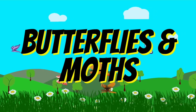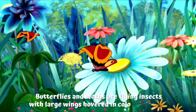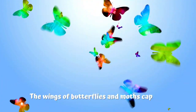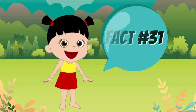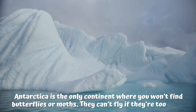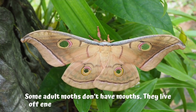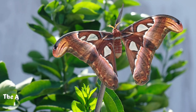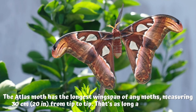Butterflies and moths. Fact number 29: butterflies and moths are flying insects with large wings covered in colorful scales. Fact number 30: the wings of butterflies and moths capture heat from the sun, which keeps them warm. Fact number 31: Antarctica is the only continent where you won't find butterflies or moths — they can't fly if they are too cold. Fact number 32: some adult moths don't have mouths. They live off energy that they stored as caterpillars. Fact number 33: the atlas moth has the longest wingspan of any moth, measuring 30 cm from tip to tip — that's as long as a school ruler.